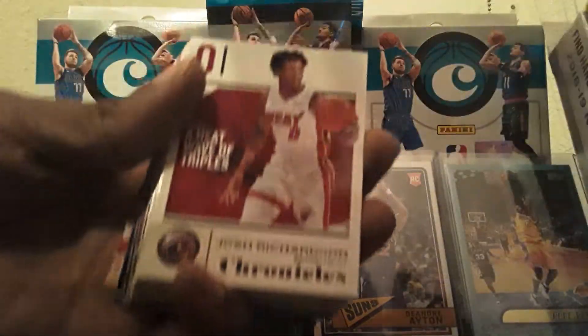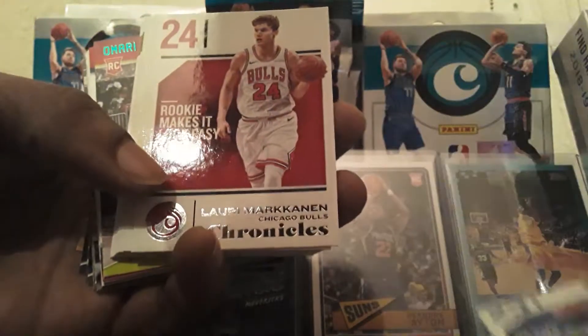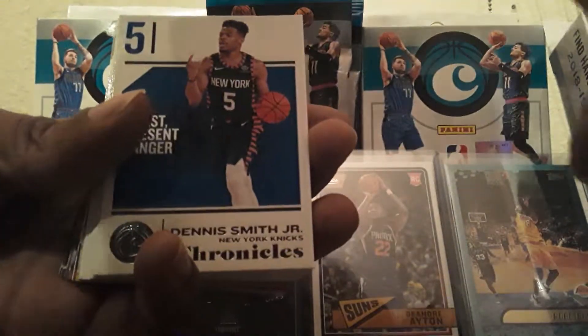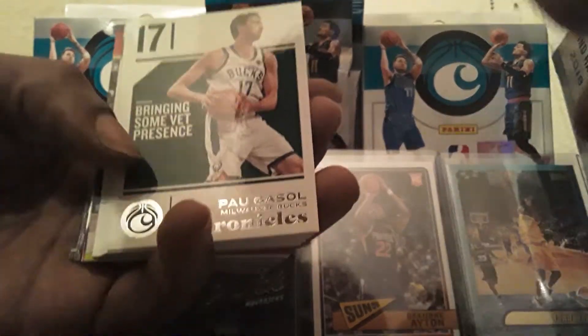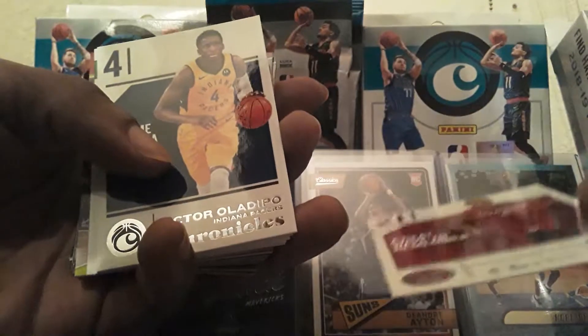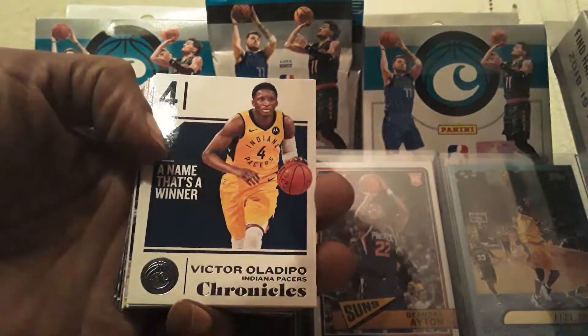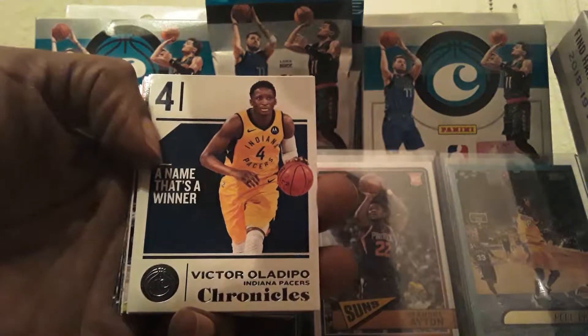Let's hope we get some cool parallels and cool exclusive classics out of this break. The first player is Josh Richardson, Bass Chronicles. We got Blake Griffin, Lauri Markkanen, Dennis Smith Jr., Paul Gasol, Hassan Whiteside, Victor Oladipo. I think these hanger boxes aren't guaranteed to give you a basic classic rookie card, because I haven't gotten any in the last two boxes.